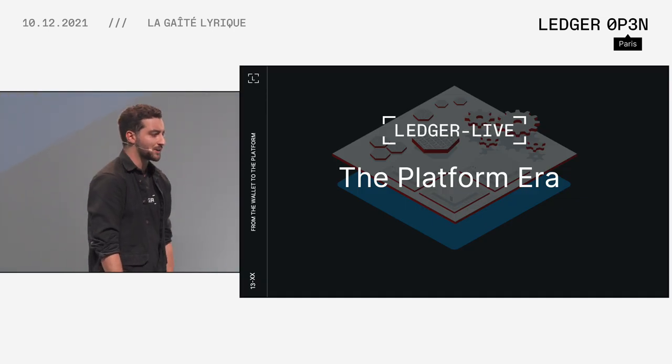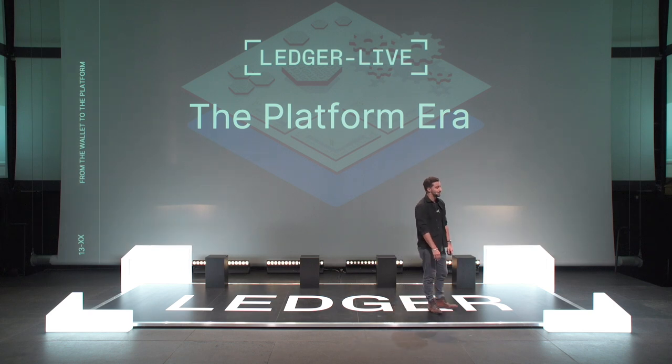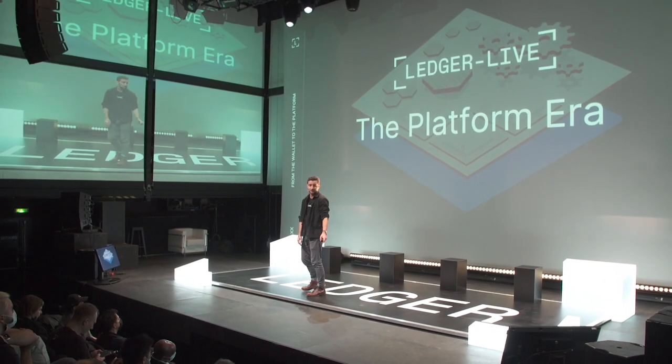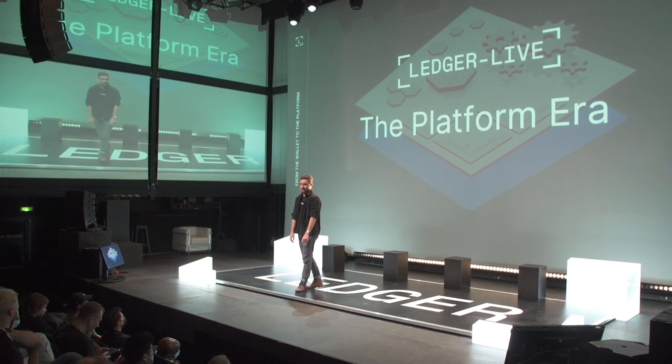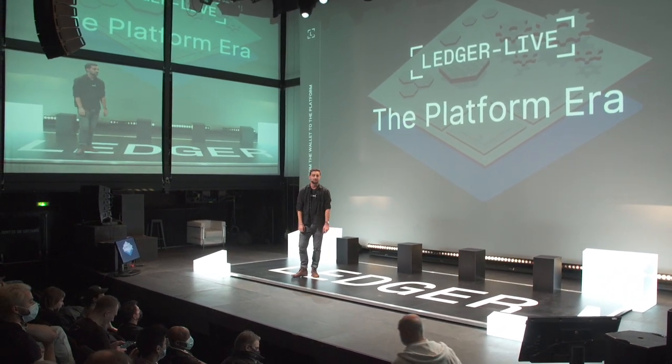Now let's talk about where we are today and where we are going — what I call the platform era. Ledger has always been working as a platform. It was already the case for the Nano S where everyone was able to contribute, and it's pretty much what we are doing with Ledger Live now as well. There are multiple ways to contribute: one is for people who want to integrate their blockchains — that's more for foundations. But there is actually another way to integrate into Ledger Live, and that's what we're going to talk about now.